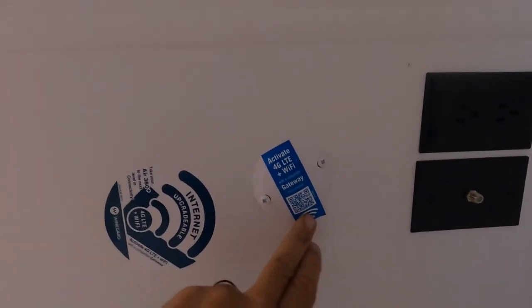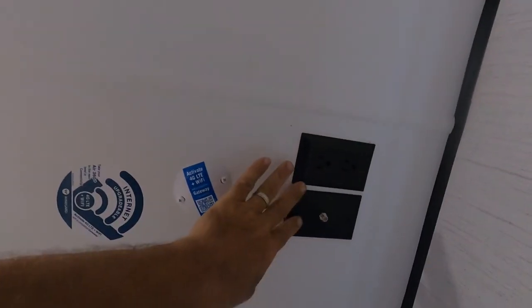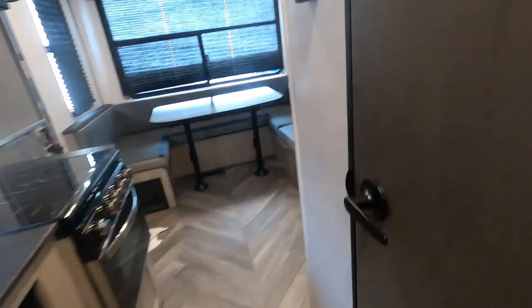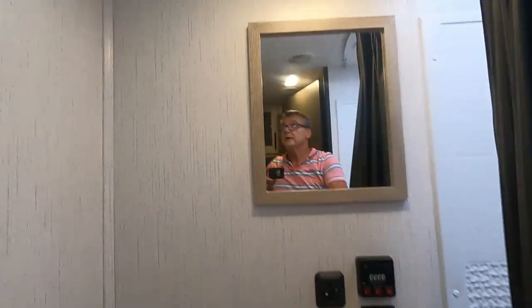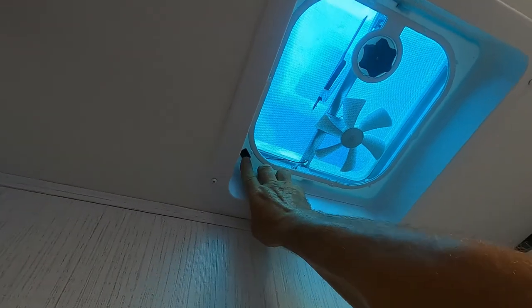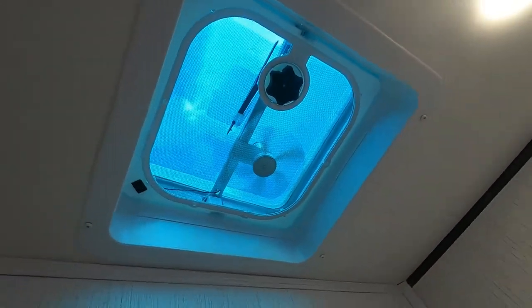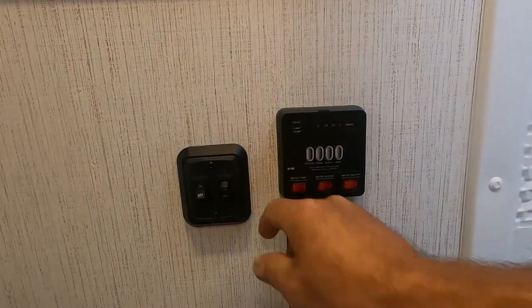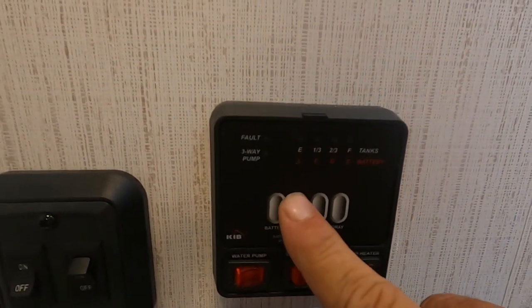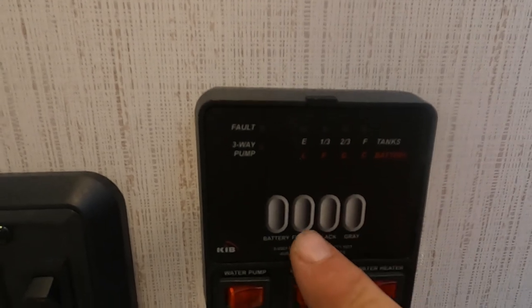You are prepped for an upgrade — you can get details on that through the QR code. You're also prepped for a TV back here. In your bathroom, there's a hand-crank vent opening, and there's also an exhaust fan that runs off this switch — you can also turn it on up here.